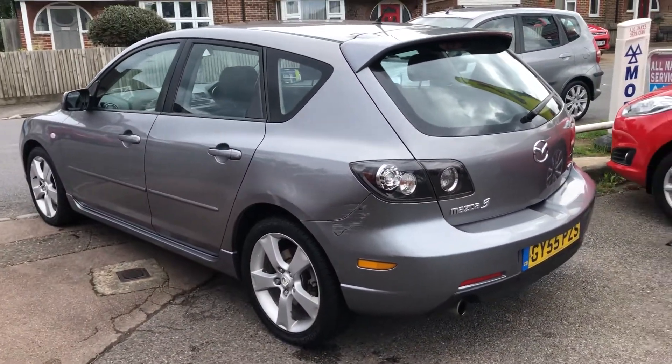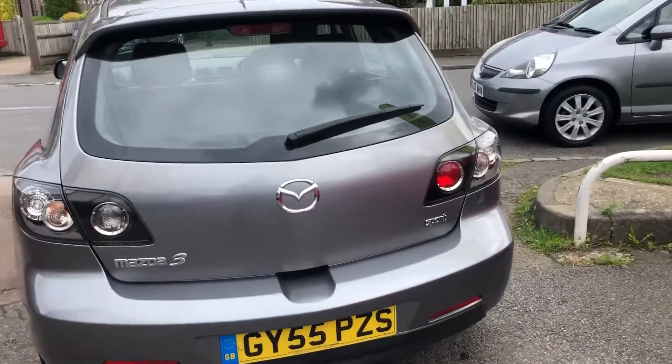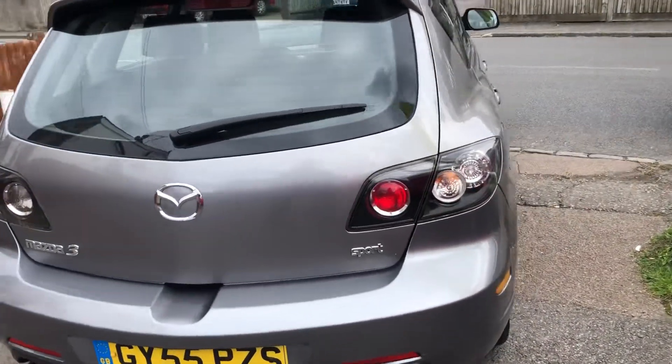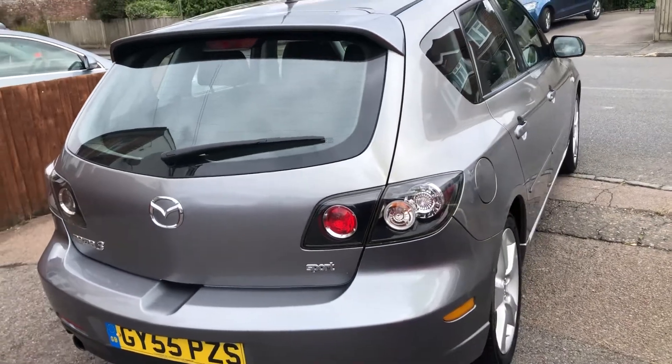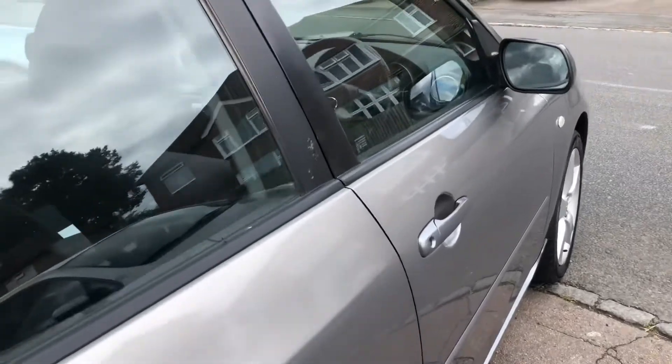A couple of small scuffs and scratches on it, but nothing too serious. It does drive very nicely indeed. And would be sold with a fresh MOT and 3 months warranty included.